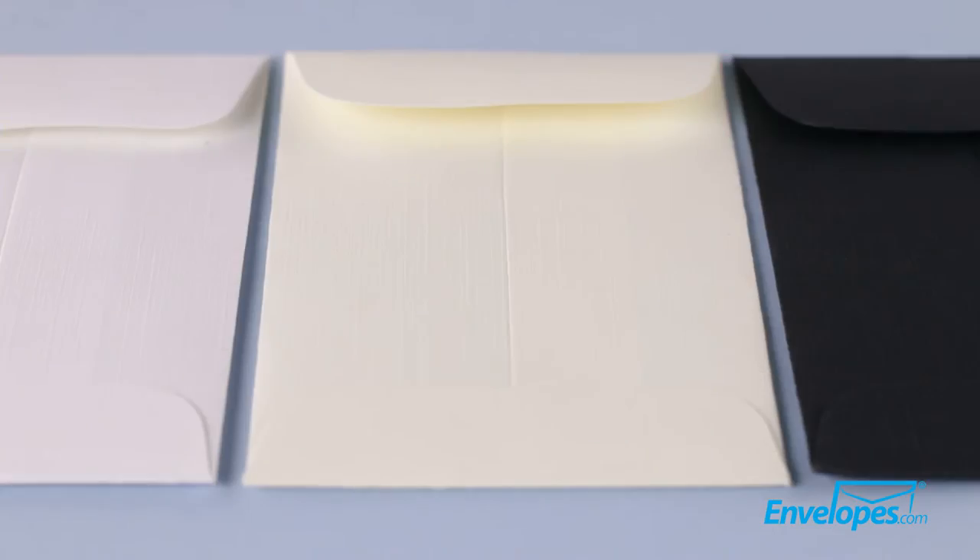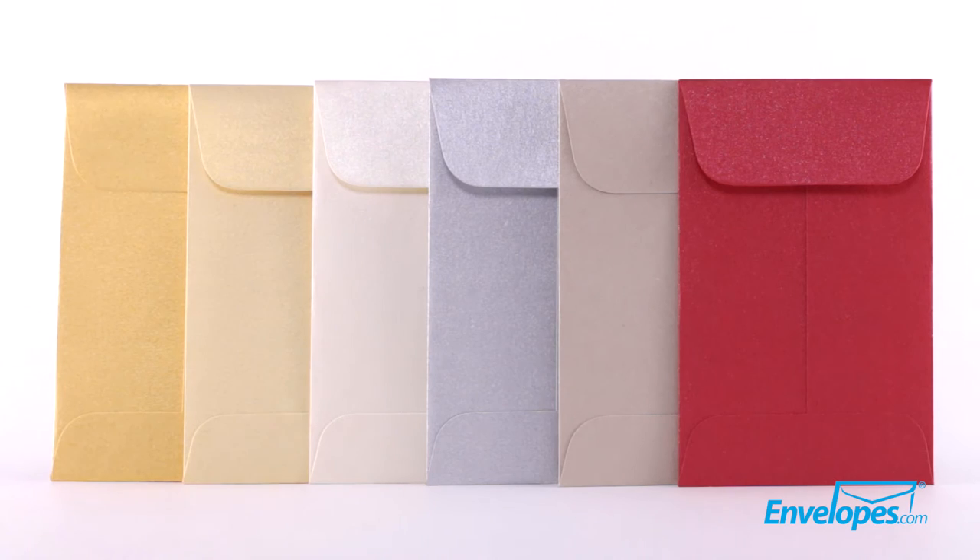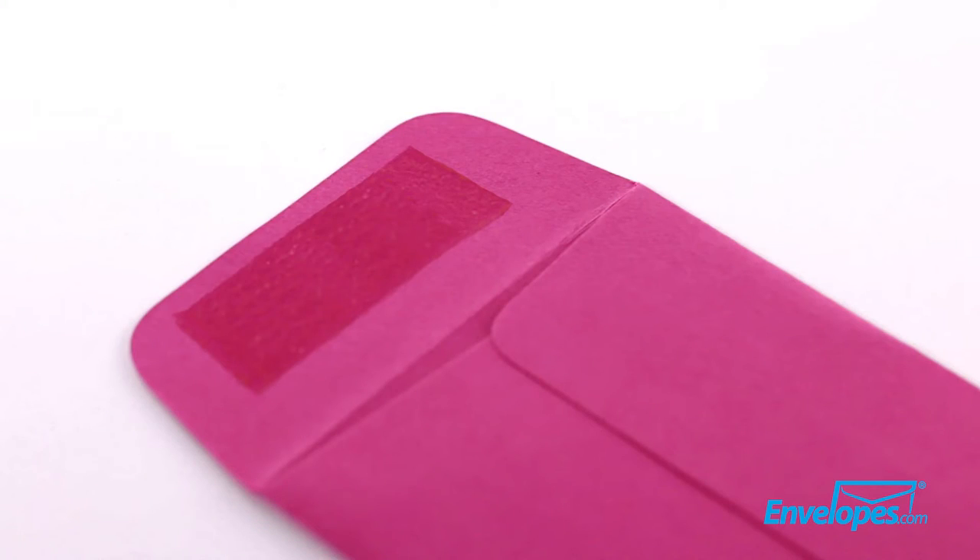Available in many luxe colors, including linens and metallics, these envelopes are easily sealed by a moistenable glue on the back flap.